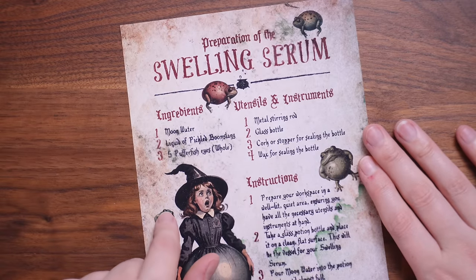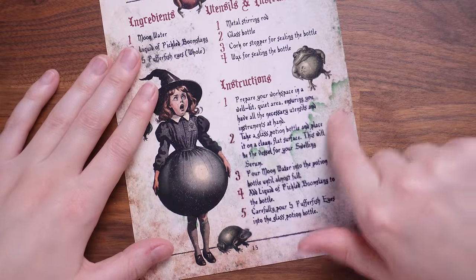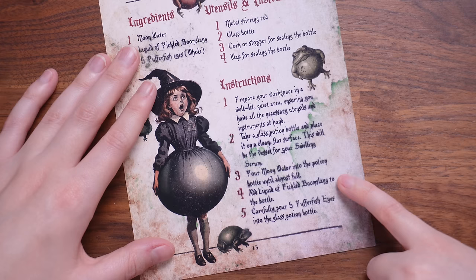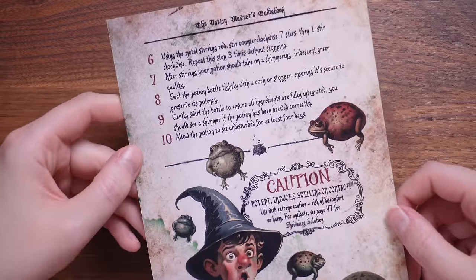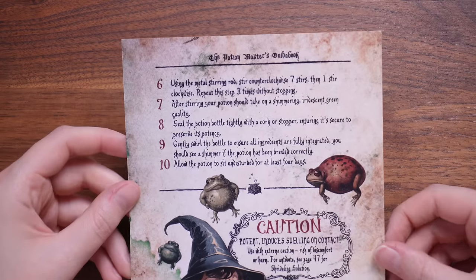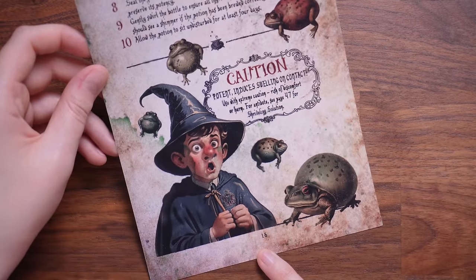Let's move on because we have some paper items. The first is the instructions for the swelling serum — I've only just seen these! It says: prepare your workspace, make sure you have everything, put your water in until almost full, add the liquid carefully, pour five puffer fish eyes into the glass bottle. On the back: using the metal stirring rod, stir counter-clockwise seven stirs. I didn't do my counter-clockwise stirs! It says caution: potent — induces swelling on contact, so use with extreme caution.